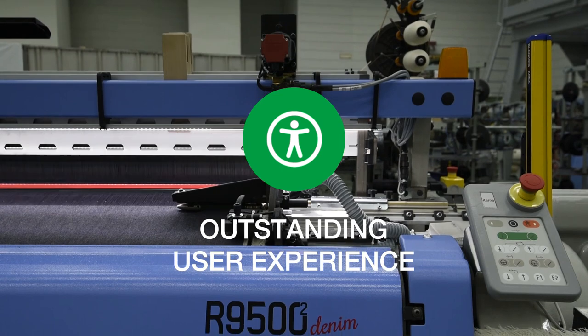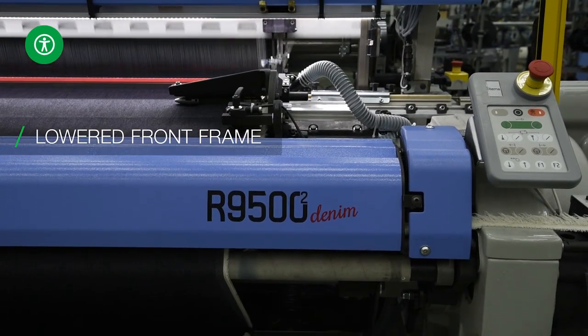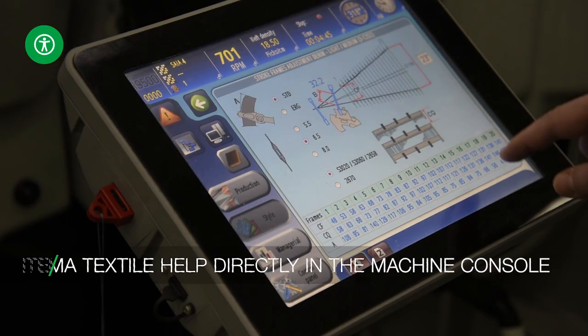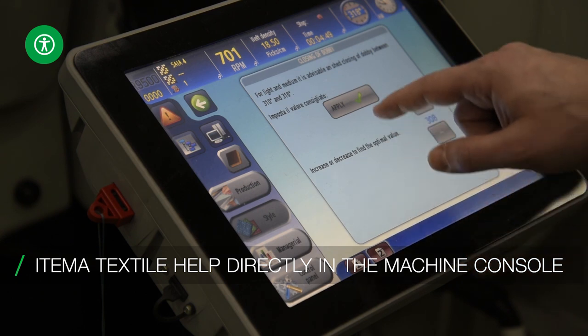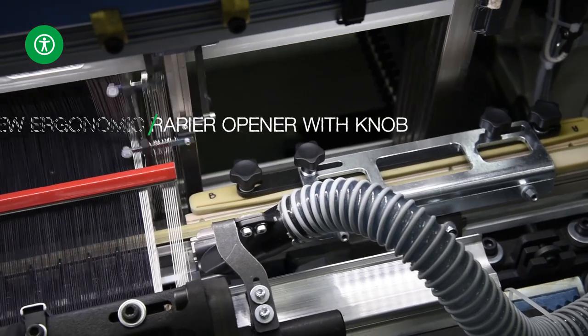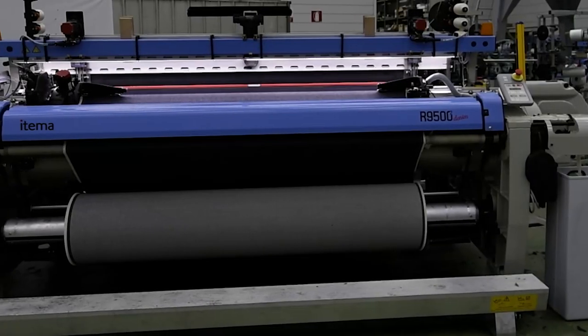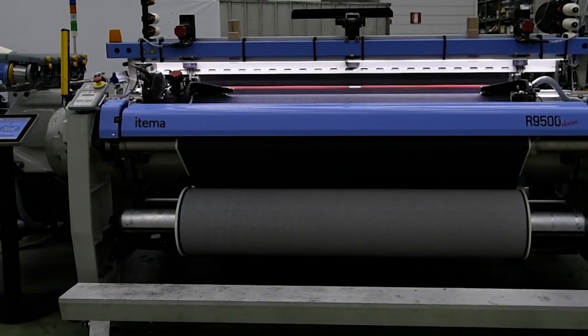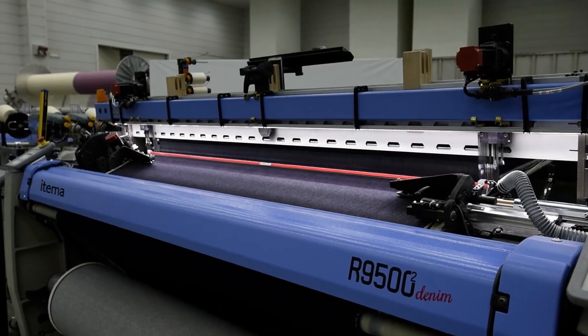Outstanding user experience. Optimized ergonomy to facilitate machine accessibility. New Etema Textile Help — dedicated denim fabrics troubleshooting software for real-time support to weavers. New ergonomic rapier opener for easy setup. The new era of denim weaving starts now with the Etema R9500 Denim Second Generation.